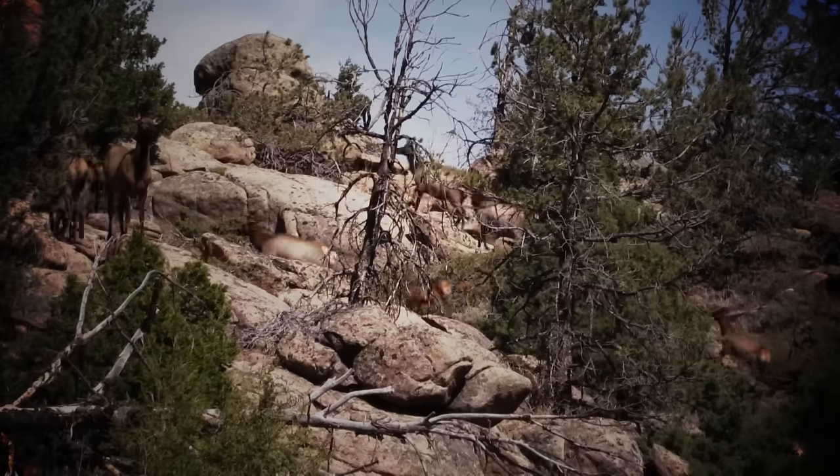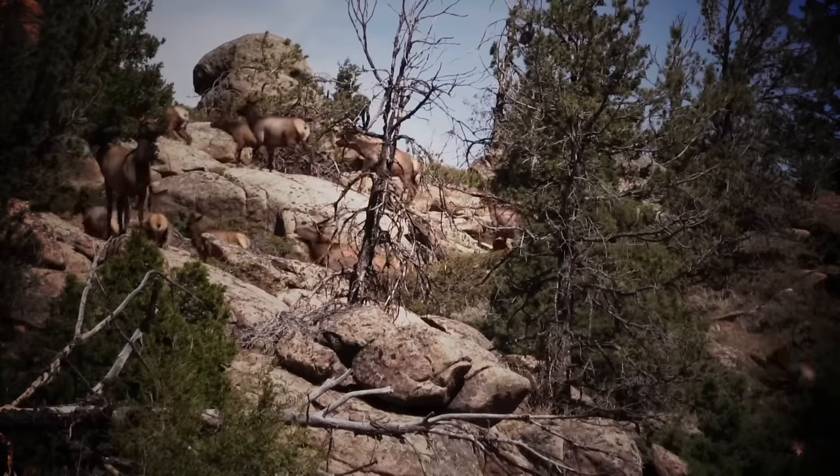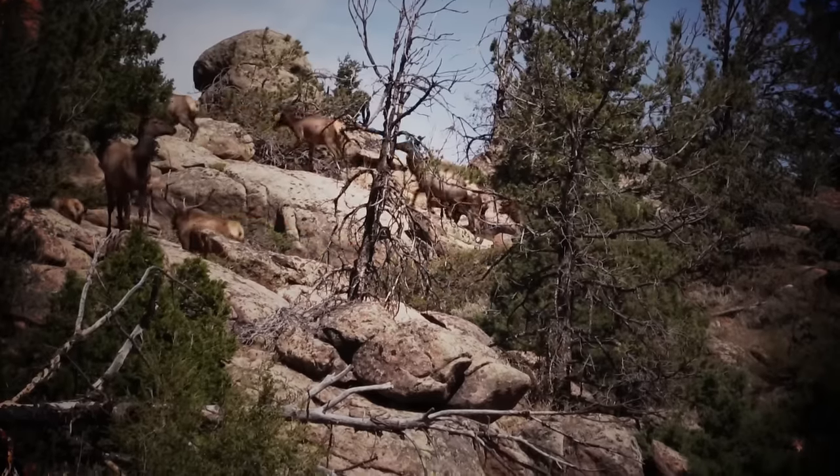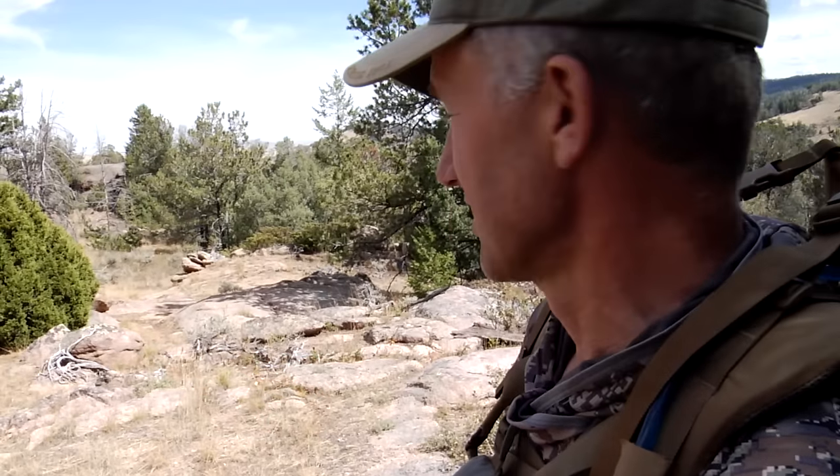To have that many cow elk, that many eyes, come and look right at us — it just shows that if you have some sort of good outline, a breakup pattern like this Sitka Optifade, and you're in the shade and hold still, it's amazing how close elk will come to you and how much you can get away with.